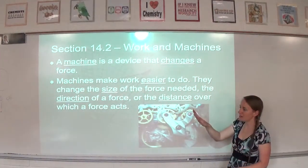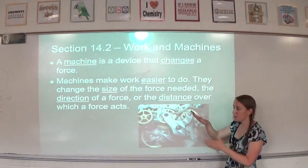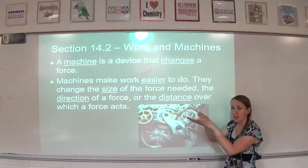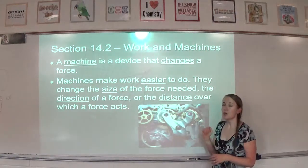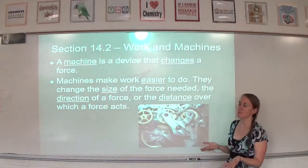Think of a ramp. Instead of having a super steep ramp, if we make it less steep, it's going to be a longer ramp. We might have more distance to go over, but it's not as steep, so it makes it easier.